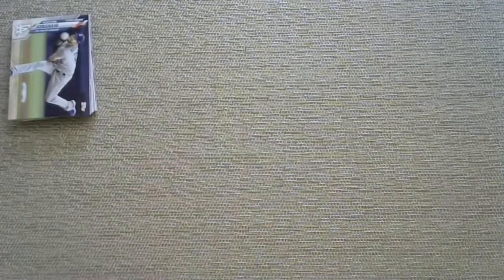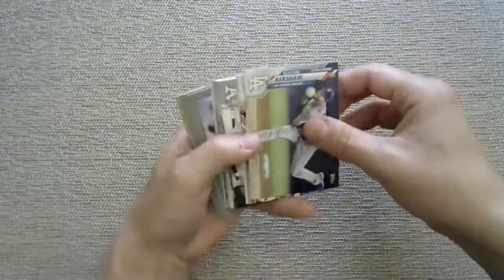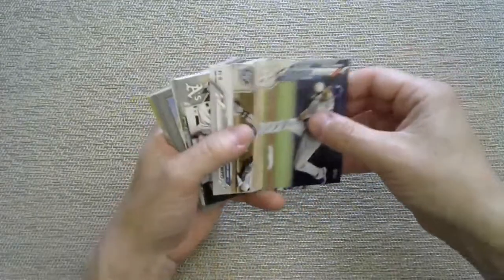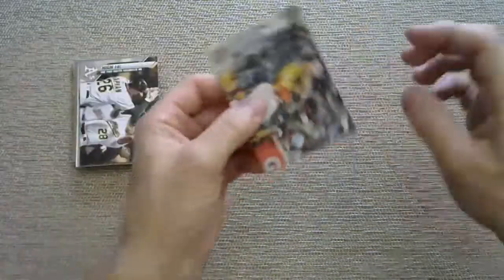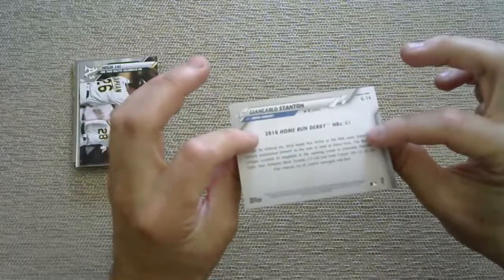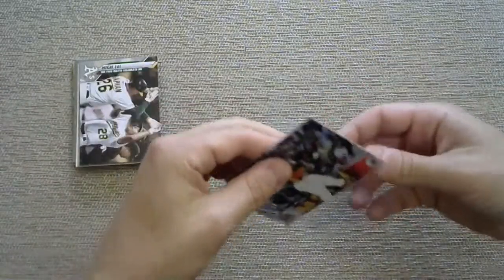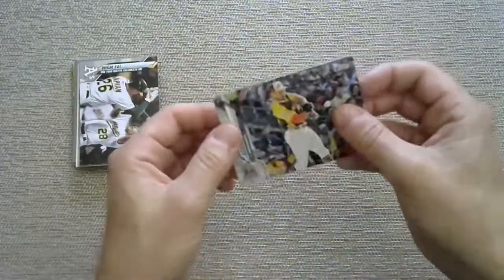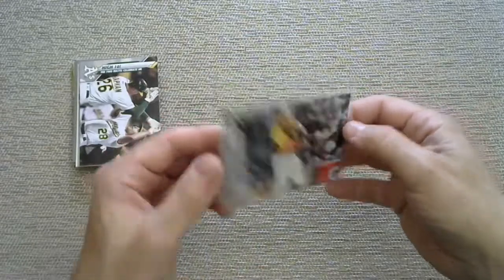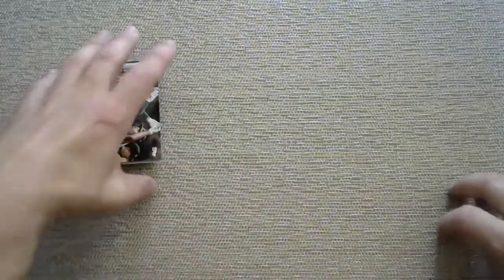Throw him in a sleeve anyway - you never know. Now for the six yellow parallels. There's something here - is that a variation? Why is it upside down? That is a John Carlos Stanton Home Run Derby card that came out upside down. Not sure if it's a short print - the code on the back says 588, same as the regular. I have no idea why it was upside down.